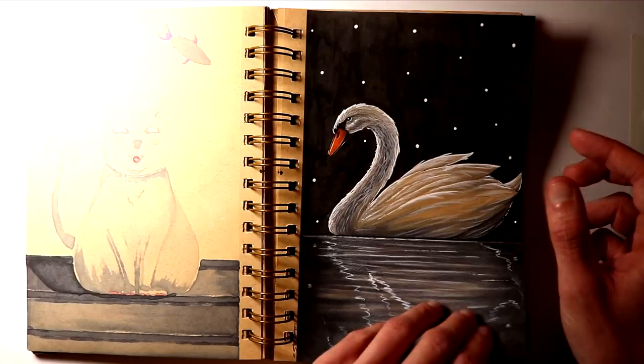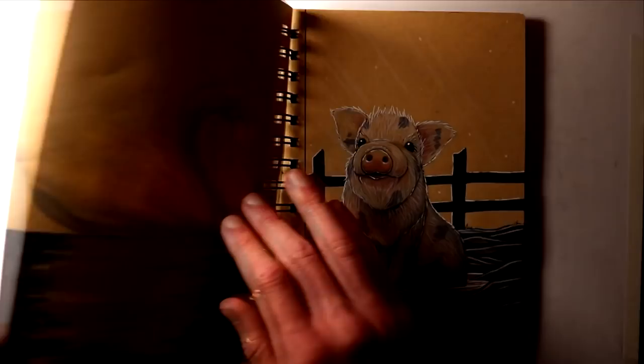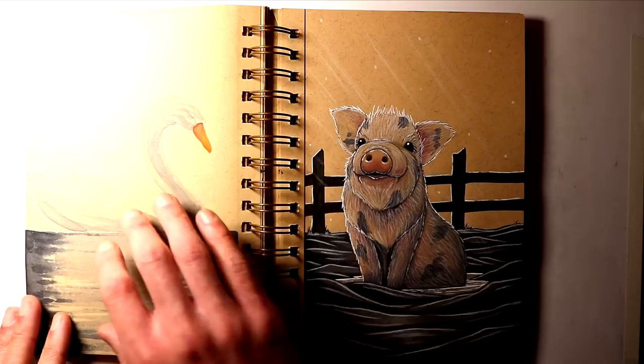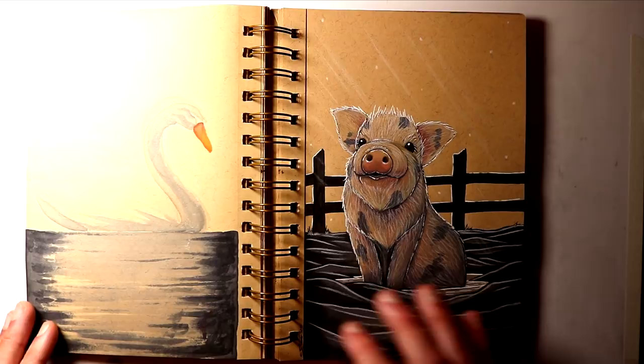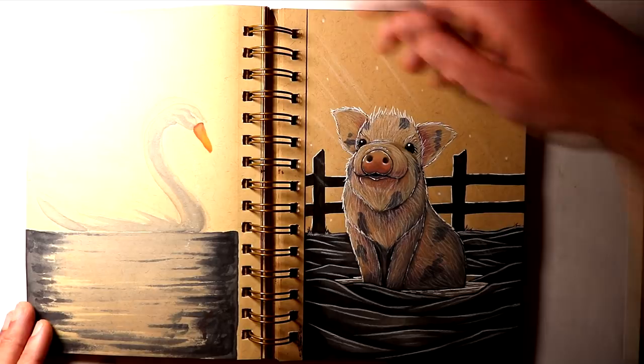After that, the word prompt on the 18th day was Filthy. And I actually took the method that I learnt from the swan drawing and applied that to this drawing as well, by adding all the shading and the colouring first, then adding the highlights over the top to create the fur. Just adding this cute pig sitting in mud, obviously on the farm with the fence in the background, and adding some light kind of shining down and highlighting the top of its head.